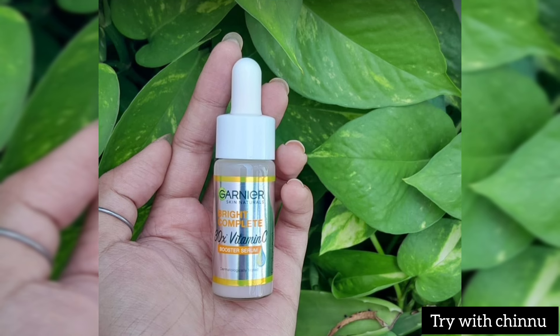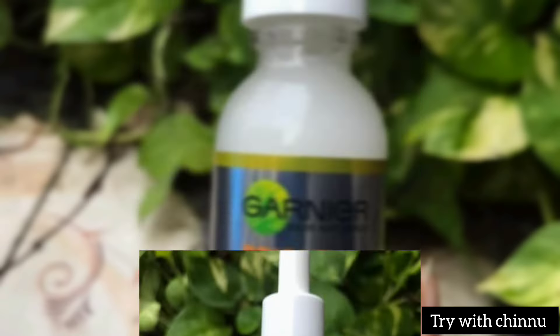This product contains vitamin C. It also includes lemon extracts among its key ingredients.